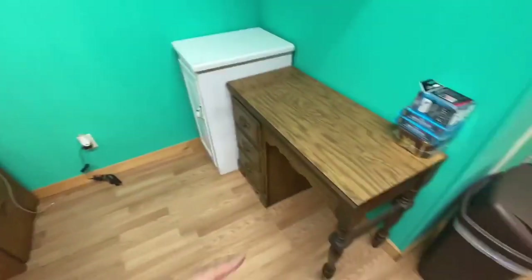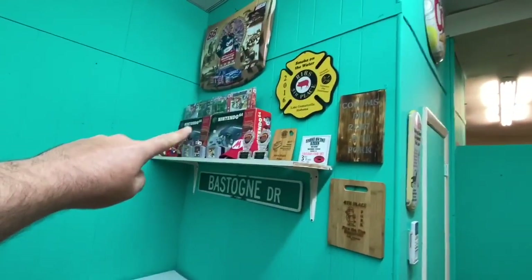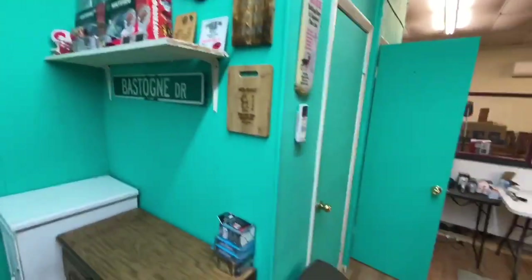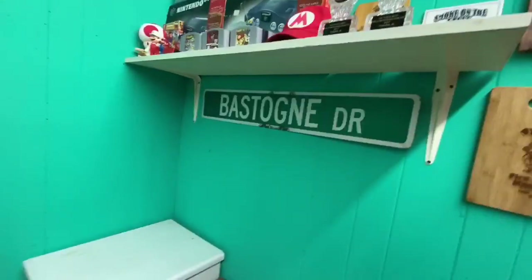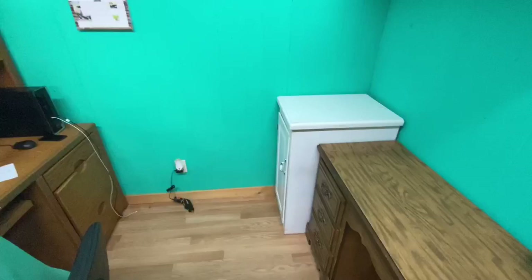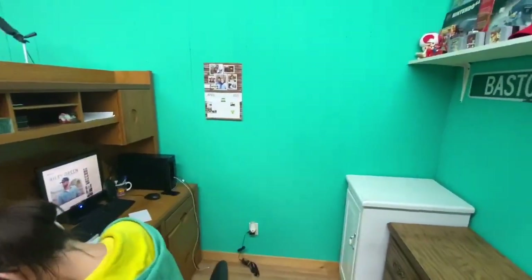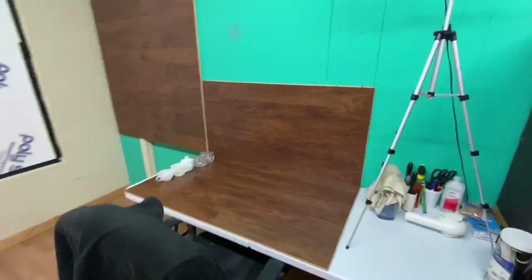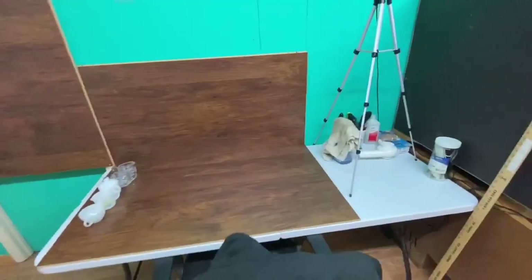Now we can put this desk here with the computer and the printer and all that on it. We moved our other desk over to here and that white cabinet over there. We moved all the signs, the Nintendos, all that kind of stuff onto this wall right here. Now when we do live shows we're gonna do them from right here, so this will be the backdrop. Whenever I get everything packed up I'll bring it over here to slap the labels on it. This is going to be the photo area and cleaning area.